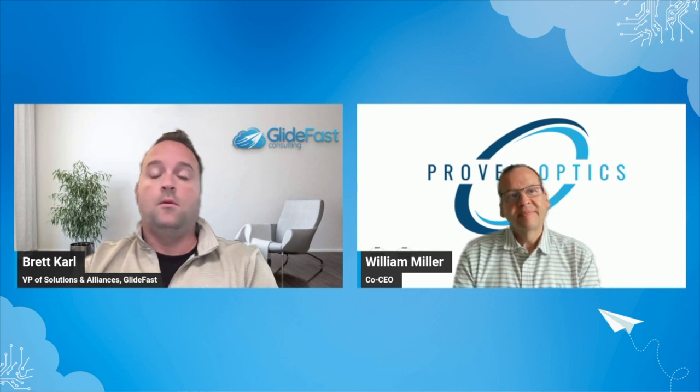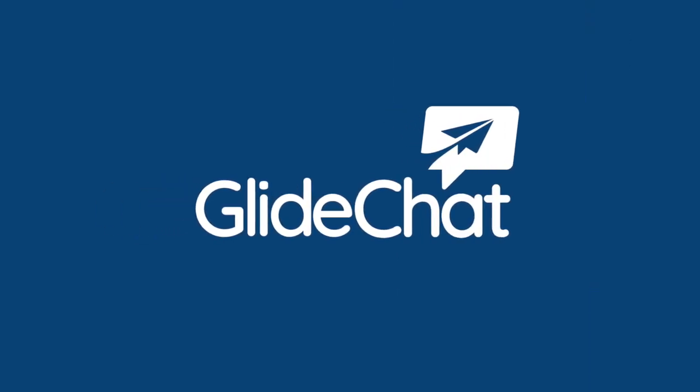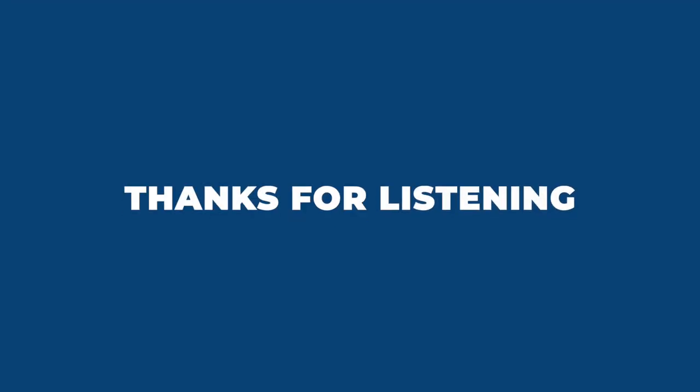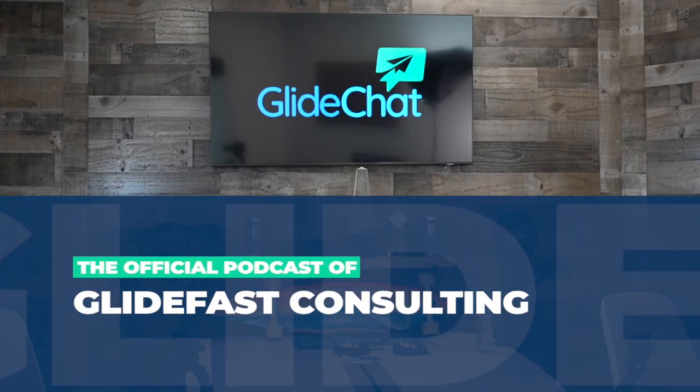That's probably been my most exciting part — finding a partner that says not only can we do it, but we can do it well. Bill, it was great talking to you today. I appreciate learning more about Proven Optics, how you started, and where you're headed in our relationship. Thank you so much, and thank you to everybody joining us for Glide Chat today. If you have a topic in mind you'd like to discuss, reach out to us at GlideFast.com and subscribe to our podcast for new episodes. Thanks for listening. We'll see you next time.